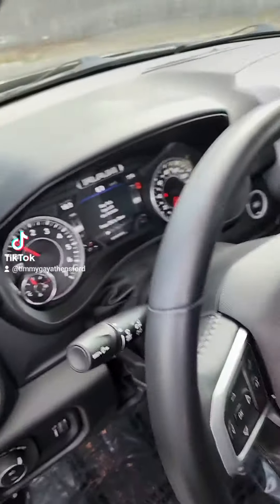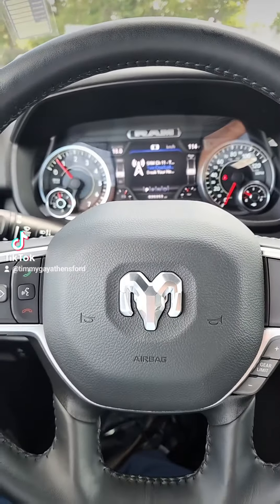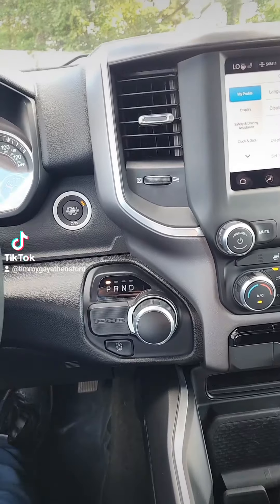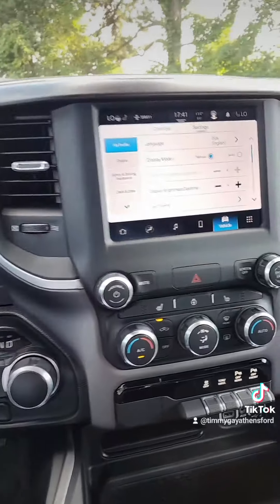Come on Sam Elliott, help me out — I can't do the voice. It's got 20,000 miles on it. Check out that horn right here. Just imagine if Sam Elliott was in here. This Ram 1500 — anyways, can't do it right.